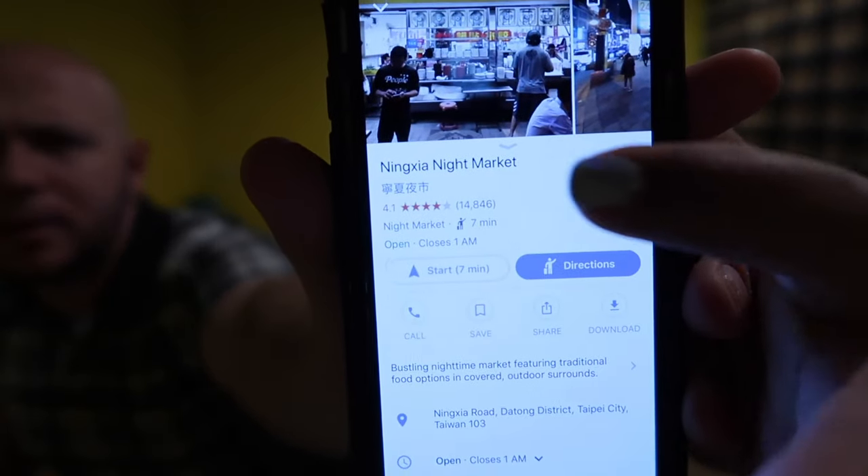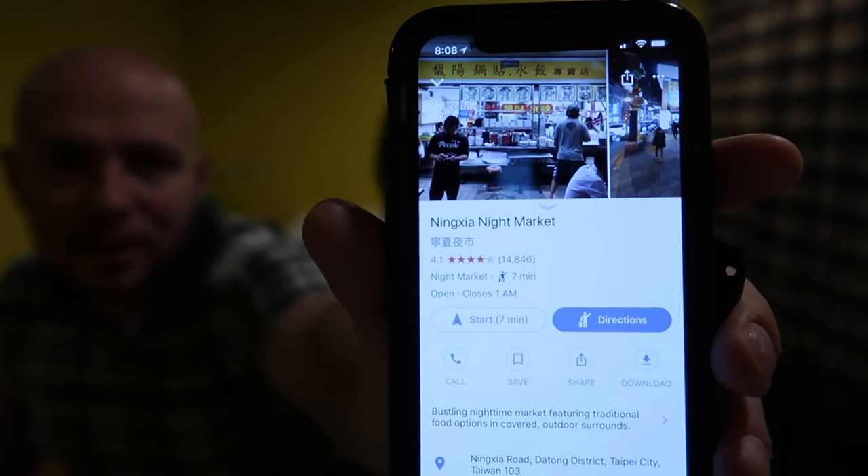Tonight is our first night here in Taiwan and we're finally going to check out a night market. We've been wanting to do this ever since we booked our trip here, so we're going to go to Ninja Night Market. Let's see what we can find out there — maybe some oyster omelets, maybe some stinky tofu. Maybe not. Let's see what they have. Excited. Starving. Ready to go. Let's do it.